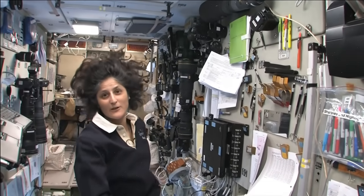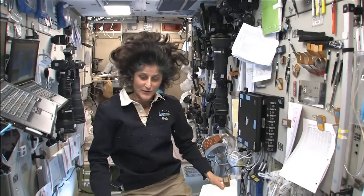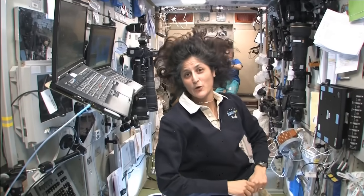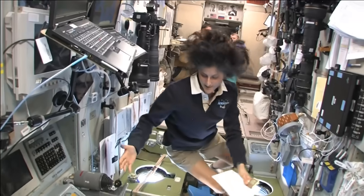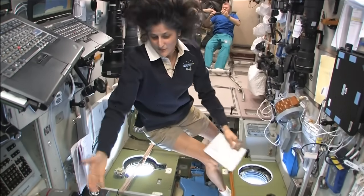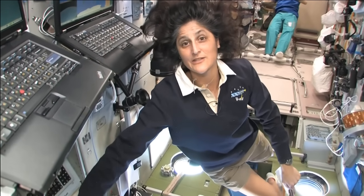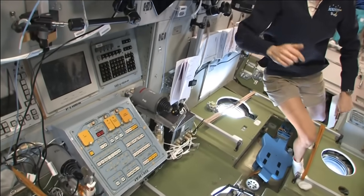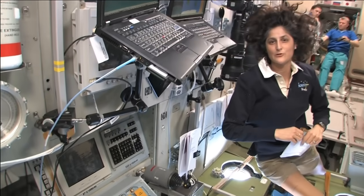Behind this wall right here are the main computers. We gather here as a group of three or six and then figure out how we're going to either fight the fire, patch the hole, or solve the toxic spill. What's cool about this module, of course, is the central post. It also has great windows right down toward Earth. It has controls to fly visiting spacecraft if they need some assistance right here. It has Russian computers as well as American computers to help us control anything we need to on the space station.